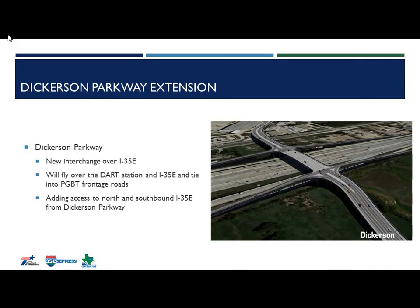Moving on to Dickerson Parkway extension — the proposed extension will provide continuation through I-35 up to the George Bush Turnpike Frontage Road. Since the proposal phase, AGL has been able to obtain additional right-of-way along Dickerson Parkway between I-35 and the George Bush Turnpike Frontage Road. This led to a value engineering opportunity by providing embankment slopes at a four-to-one slope in lieu of retaining walls, allowing AGL to save the owner money.